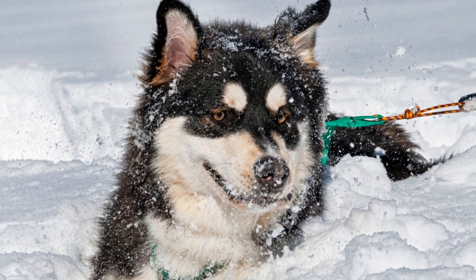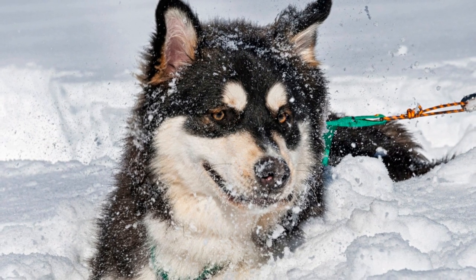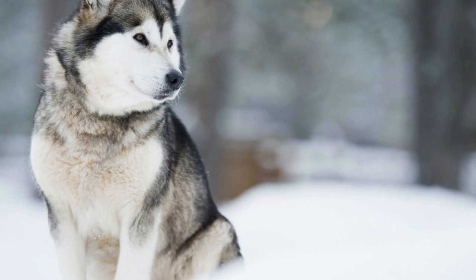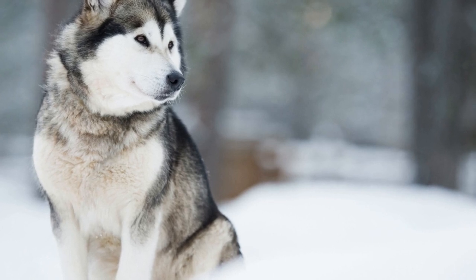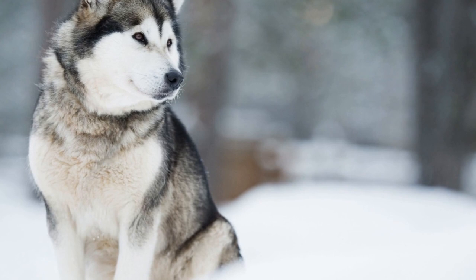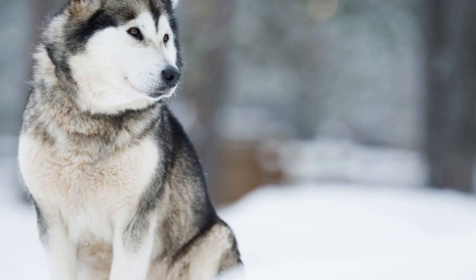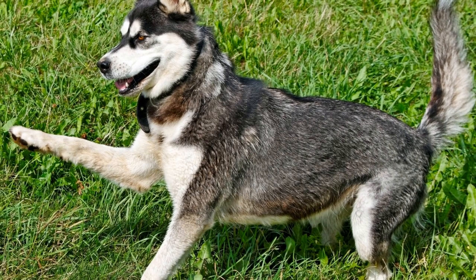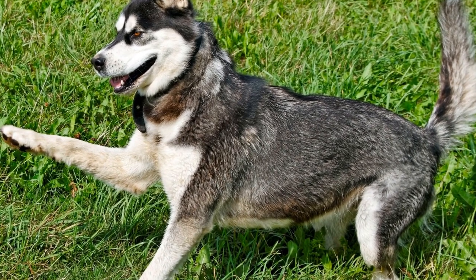The fur may act as a barrier, reducing the effectiveness of the fence and allowing the dog to ignore the deterrent. Considering these physical limitations, it becomes clear that relying solely on electrical fences may not be the most suitable option for containing Alaskan Malamutes. It is important to explore alternative methods of containment that can address these challenges and ensure the safety of these magnificent dogs.